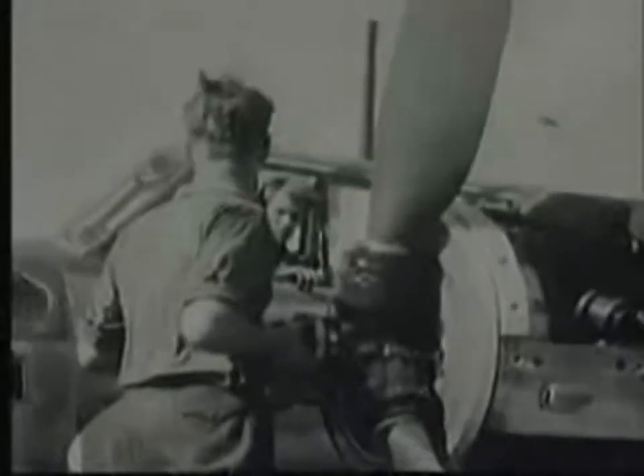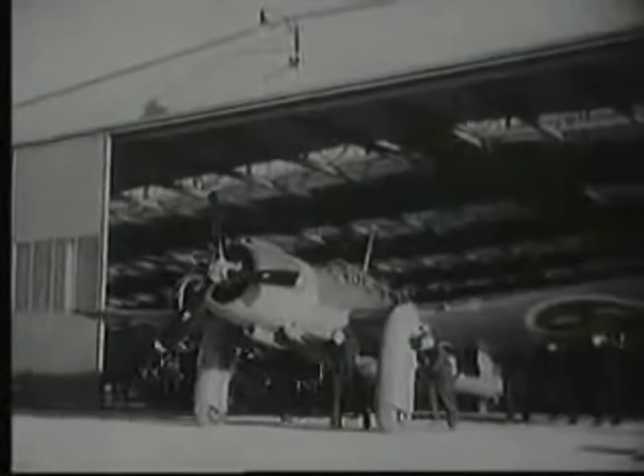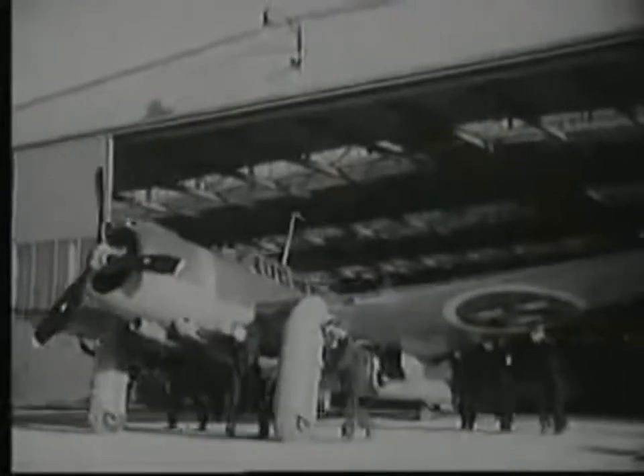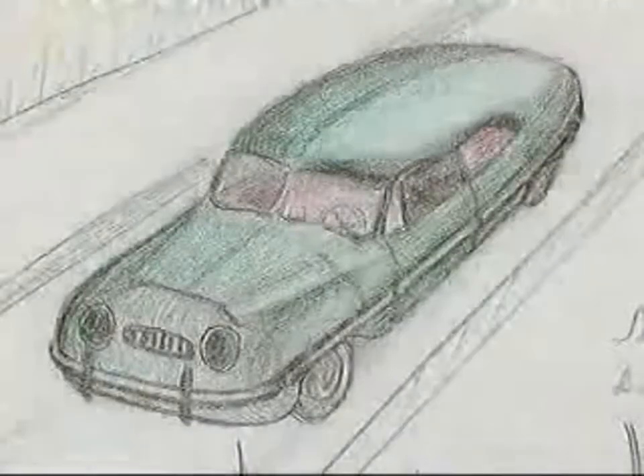During the war years, Saab was founded solely for the production of military aircraft. With peace in sight and the foreseen cutback in defence spending, the management saw the need for a complementary line of production. After much consideration, they decided it should be passenger cars.